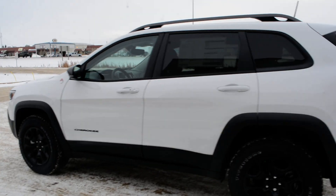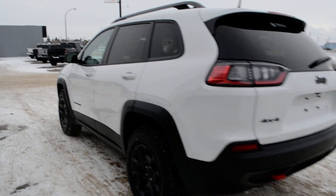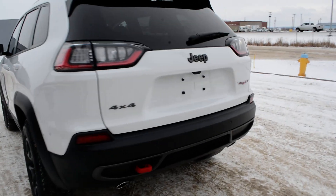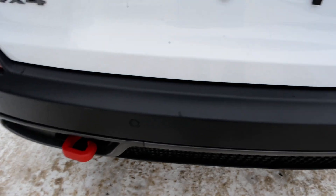As you can see, this Jeep is in our bright white paint finish — a great looking color on these Jeep Cherokee models. This unit is equipped with your backup camera, as you can see right there, as well as your rear park sense feature, so you can see your sensors across that back bumper.